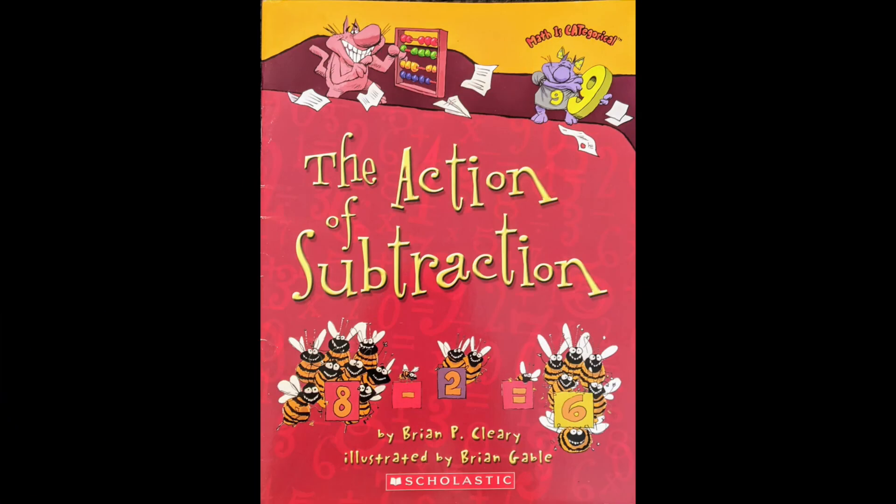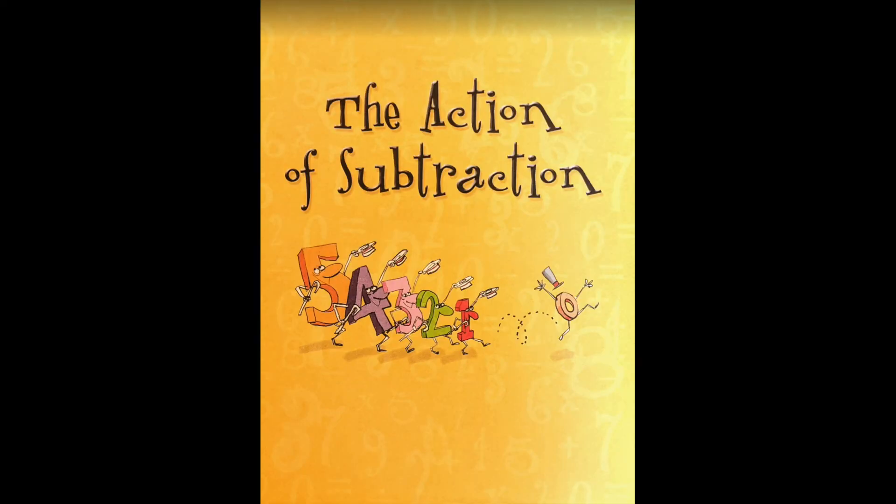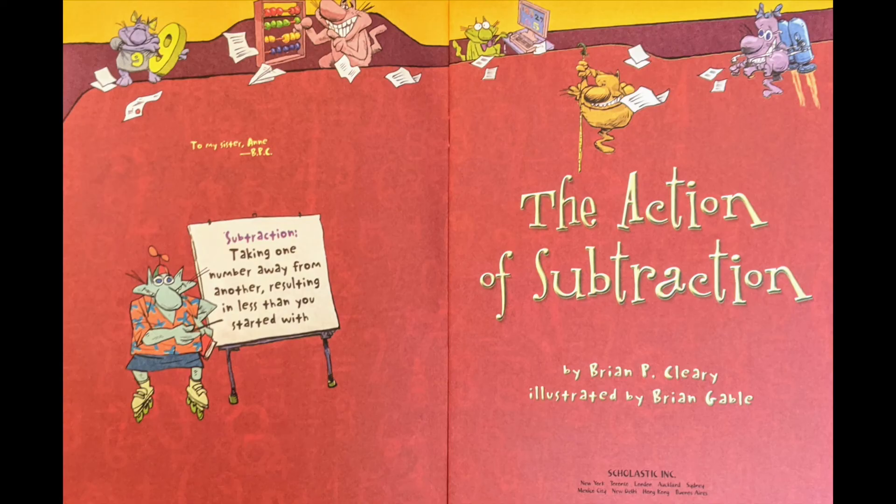The Action of Subtraction, by Brian P. Clary, illustrated by Brian Gable. Subtraction: taking one number away from another, resulting in less than you started with.